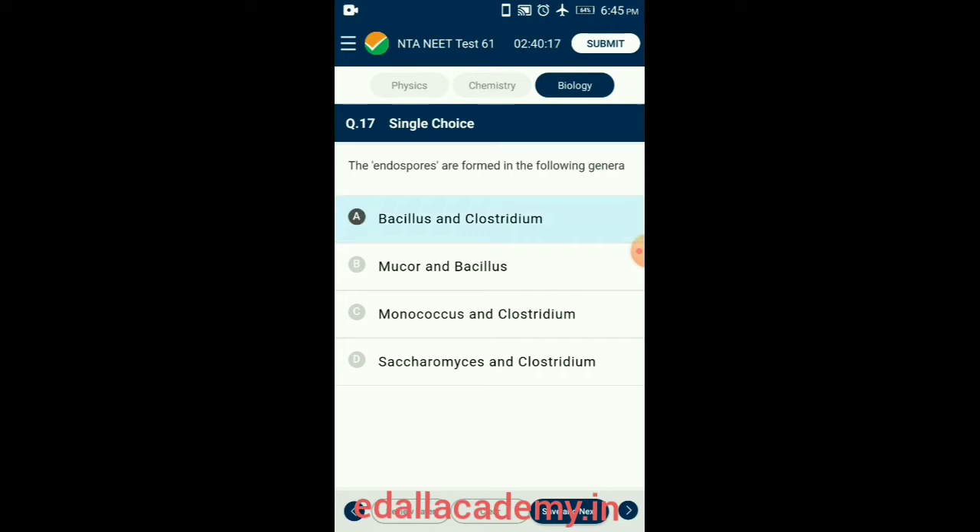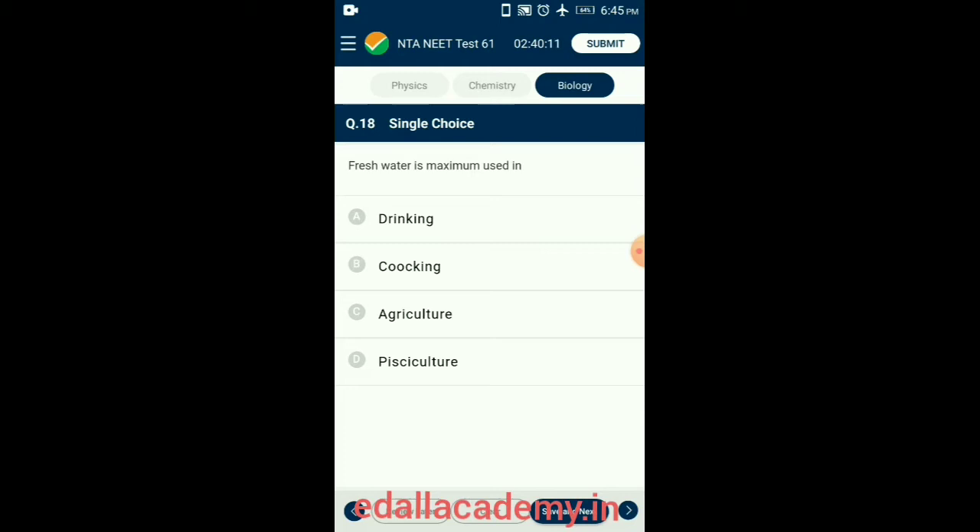Question 18. Freshwater is maximum used in agriculture. Freshwater is naturally occurring water other than seawater and brackish water. Freshwater includes water in ice sheets, ice caps, glaciers, icebergs, bogs, ponds, lakes, rivers, streams, and groundwater. Freshwater is maximum used in agriculture. So the correct option is option C: Agriculture.